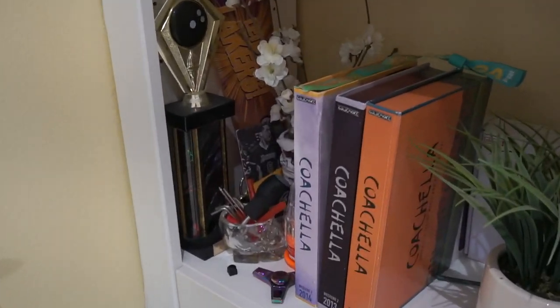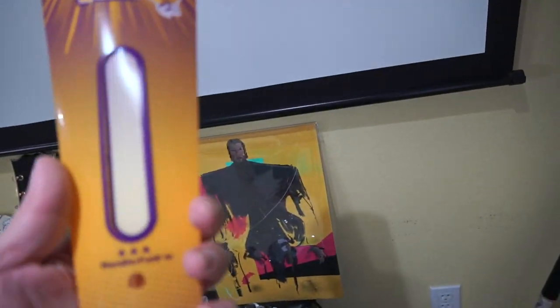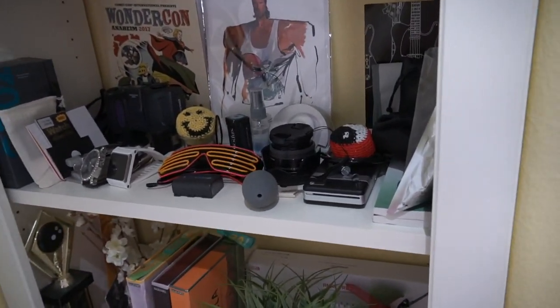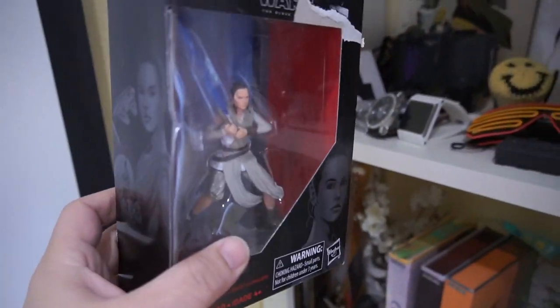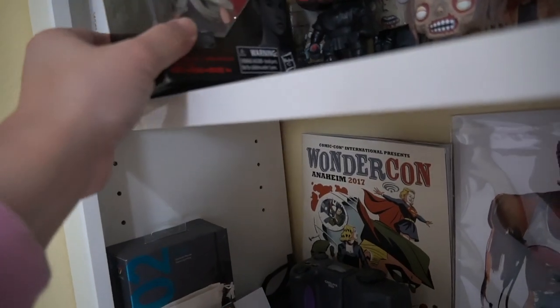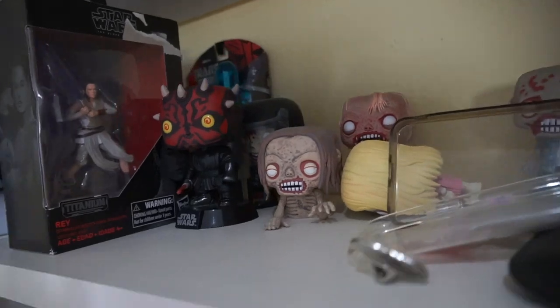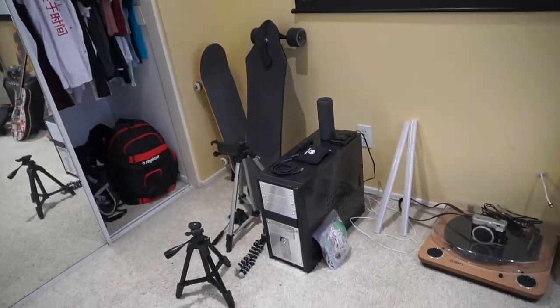A bunch of stuff over here — my Coachella stuff. I went to a Lakers game a while ago and they gave me this thing — it's a thing to make an annoying sound. Look at all this crap I have up here. I'm gonna clean this whole thing up — it's gonna be clear by the time I'm done. I got this at a Goodwill, actually. I was gonna do a funny video on it and nothing ever came out of it. I have a lot of videos I try to do and they just fail so I don't upload them. I might take it and just run it over with my truck. Let's take a look at this side of the room.